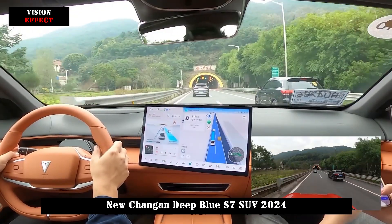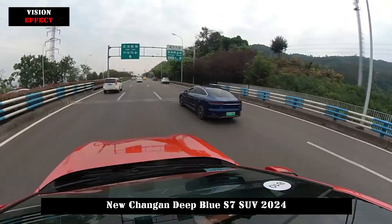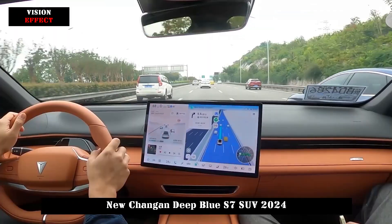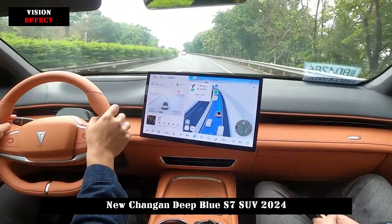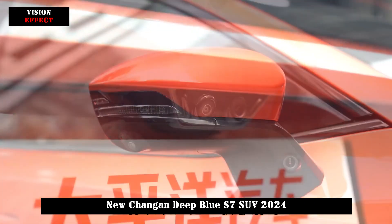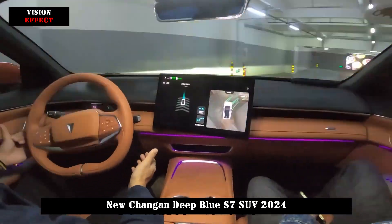More importantly, thanks to technological innovations such as high compression ratio, deep Atkinson cycle, and multi-stage zone frequency modulation technology, this Deep Blue S7's extended range generator has a maximum efficiency of 96%. Under CLTC operating conditions, the total fuel consumption is as low as 0.63 L/100 km, and it has an ultra-long pure electric cruising range of up to 200 km. This not only meets the needs of environmental protection, low-carbon daily commuting, but also significantly reduces vehicle costs.